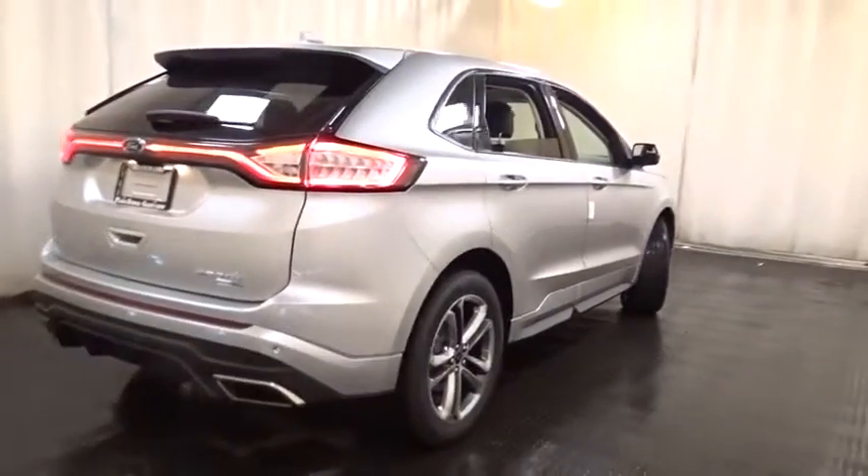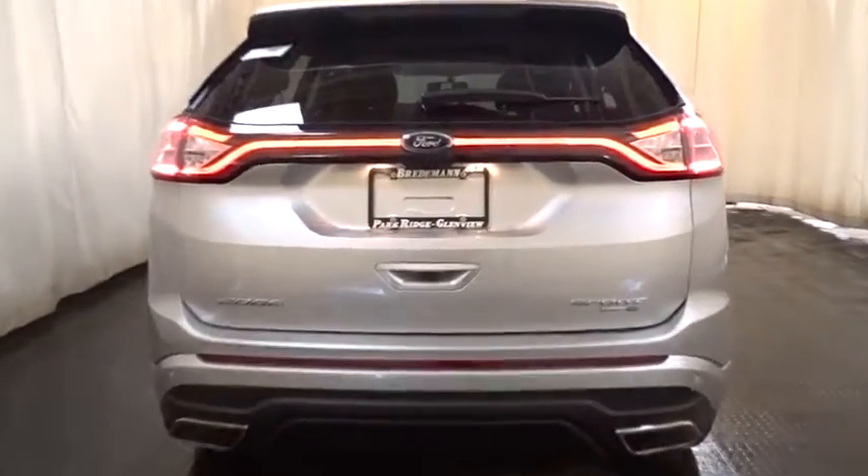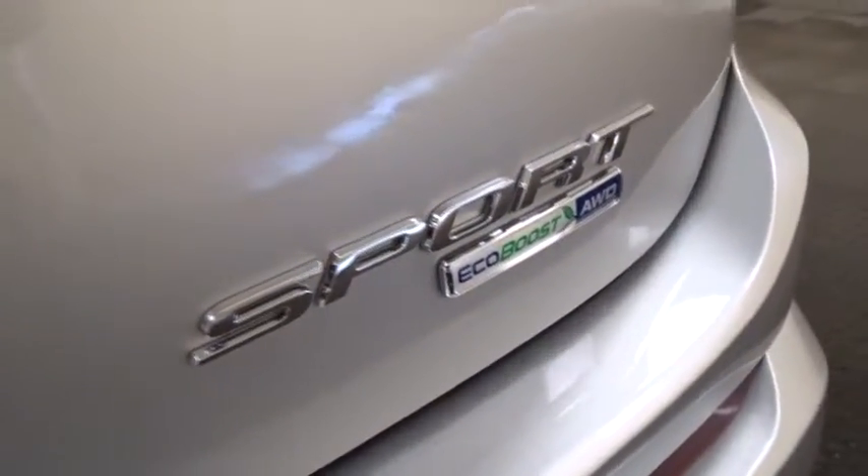Leather-wrapped steering wheel, Bluetooth, adjustable steering wheel, power steering, cruise control, floor mats, aluminum wheels, auto-dimming rear-view mirror, keyless start, and four-wheel disc brakes.